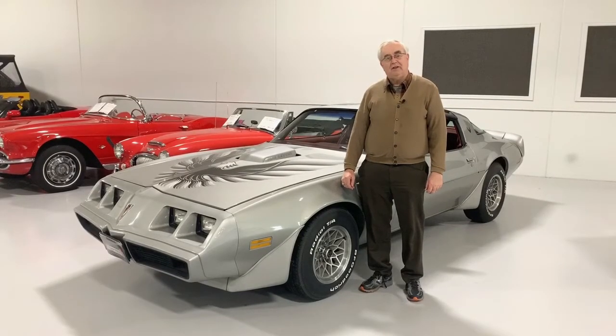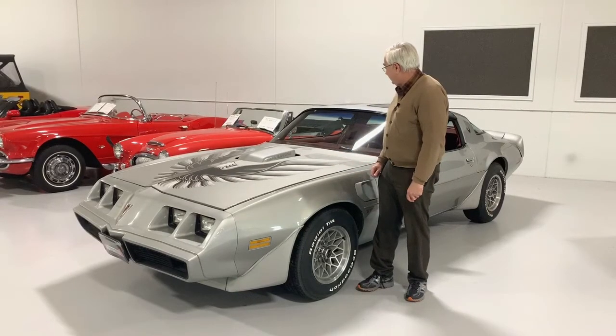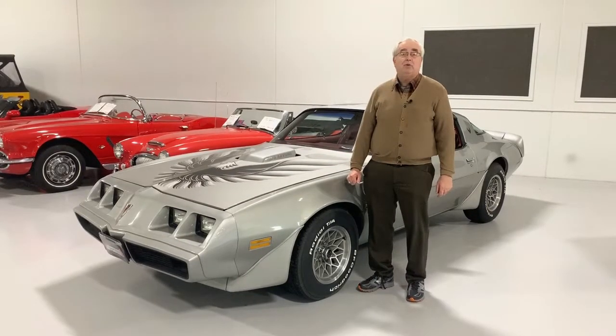Greetings from Ellingson Motorcars here in Rogers, Minnesota. Today we're going to look at one of our really nice examples of a Pontiac Trans Am.